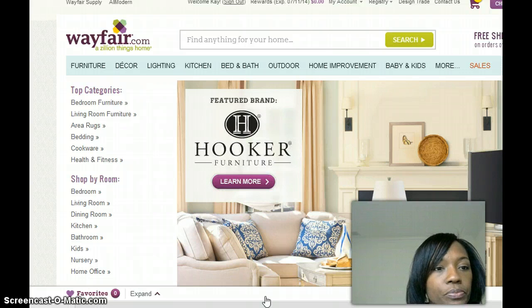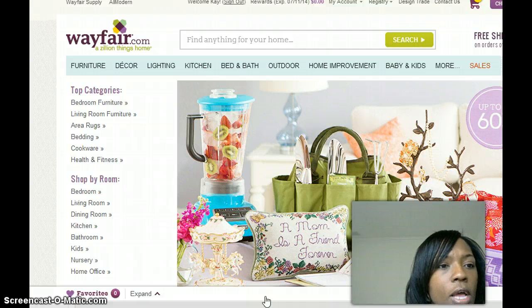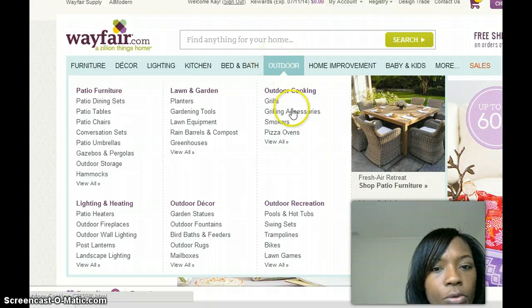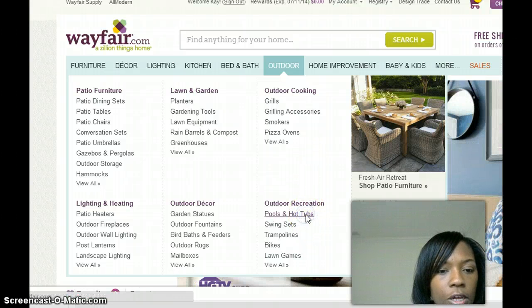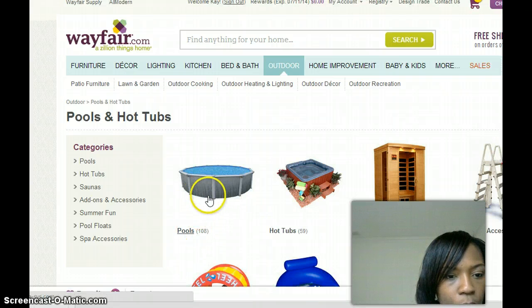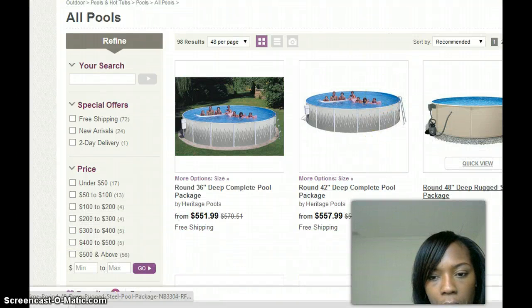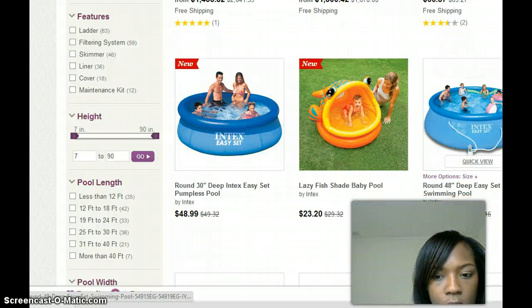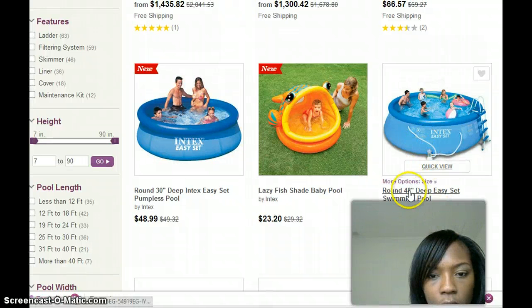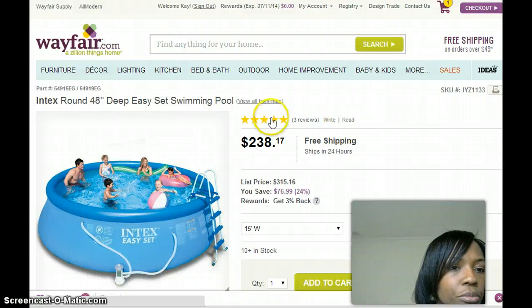What I want to show you is how drop shipping works — I want to walk you through what I do. So let's start with Wayfair. They have a lot of nice items for sale, and since it's springtime going into summertime, a lot of people are shopping for outdoor products. Let's go to pools and hot tubs. I actually listed a pool on eBay, so let's check this one out — the round 48-inch deep easy set swimming pool.